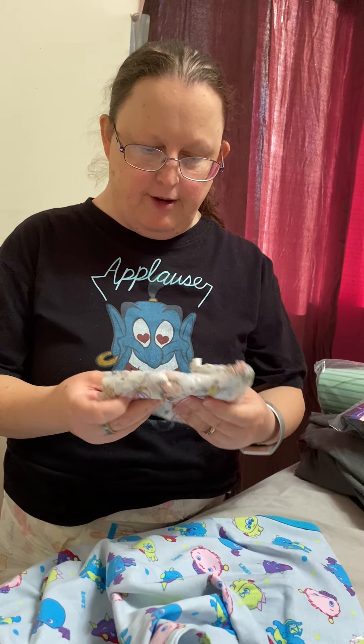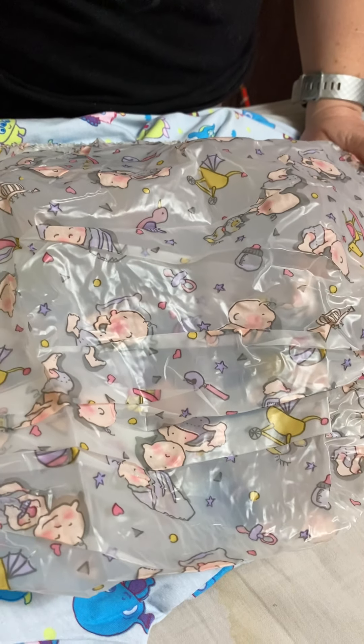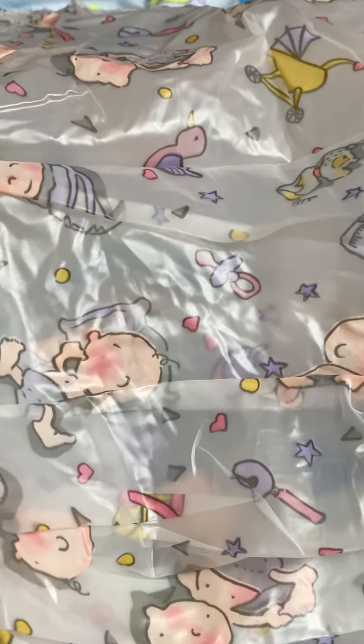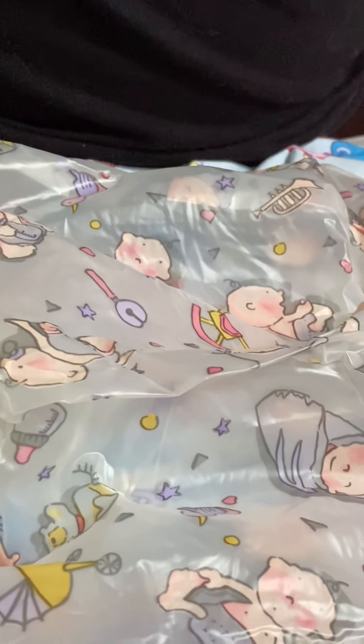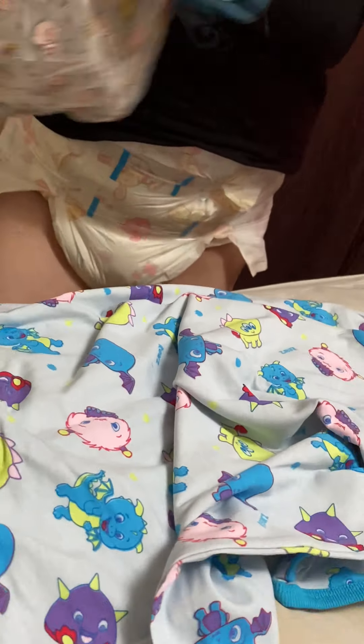This is a large. It has babies on it — they're crawling or doing other things. This is the front. It has bottles, rattles, carriages, duckies, pacifiers, soothers, and a rocking horse. All kinds of stuff.